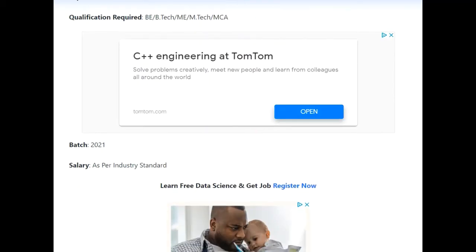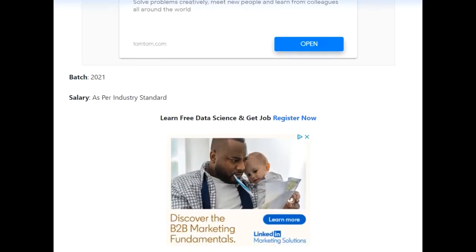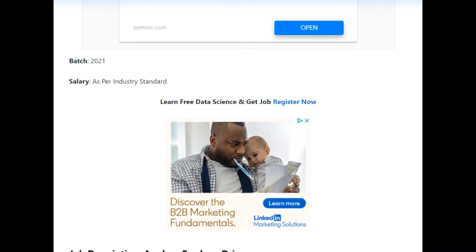Talking about the qualifications required, B.Tech, M.Tech, and MCA holders are eligible for this opportunity. The batch mentioned is 2021 only. Talking about the salary, as per industry standards, they will be offering a CTC of around 4.5 to 5 LPA.